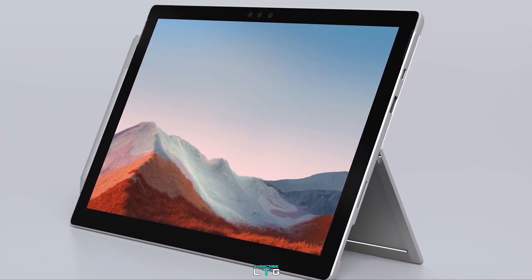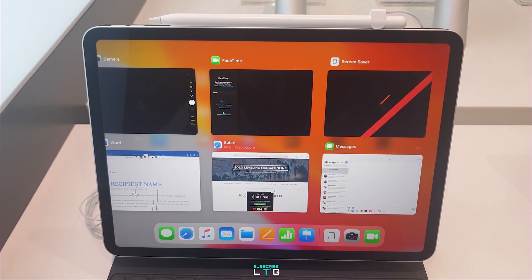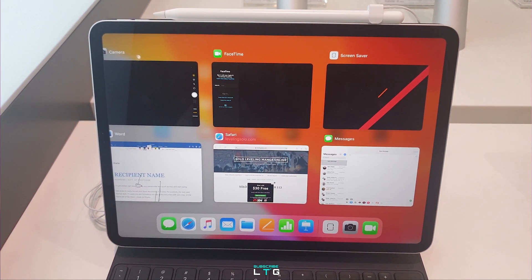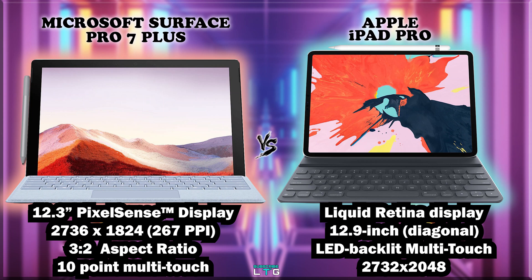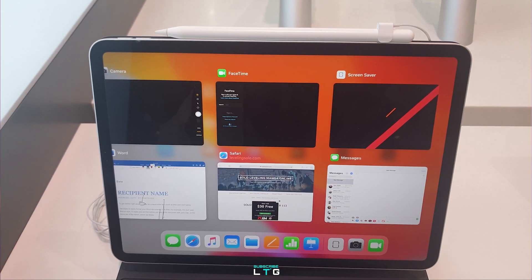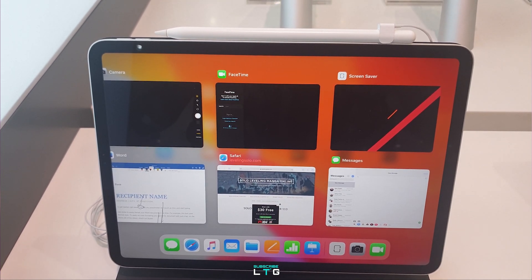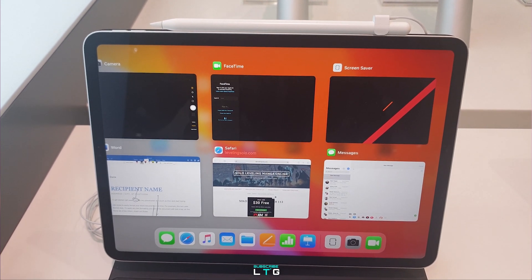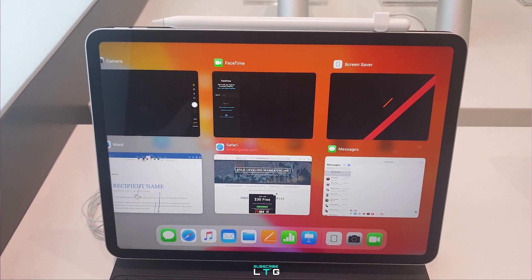The Apple iPad Pro comes with a Liquid Retina display with a 12.9-inch size. It features an LED backlit multi-touch display with IPS technology. The resolution is 2732 by 2048 with 264 pixels per inch. The Apple display comes with ProMotion technology, wide color display P3, True Tone display, fingerprint-resistant oleophobic coating, a fully laminated display, and anti-reflective coating.